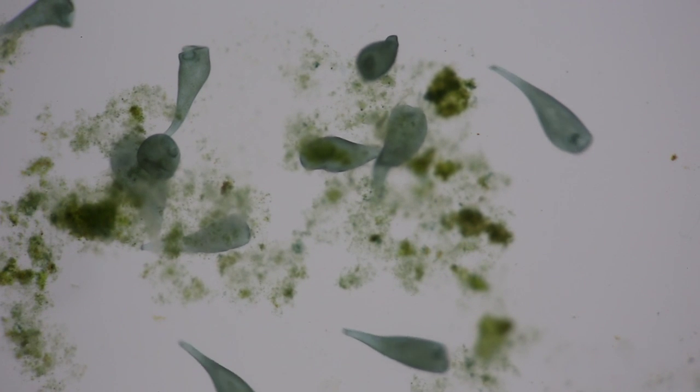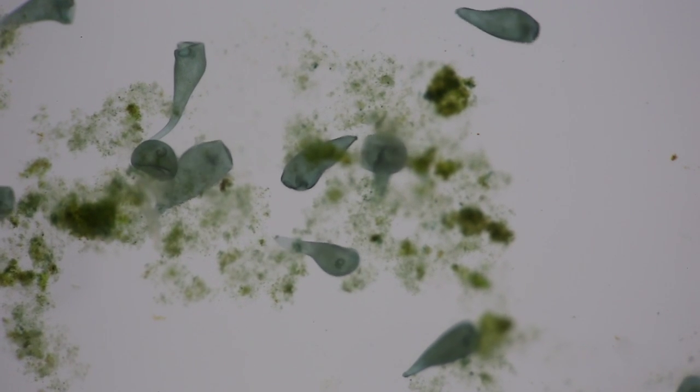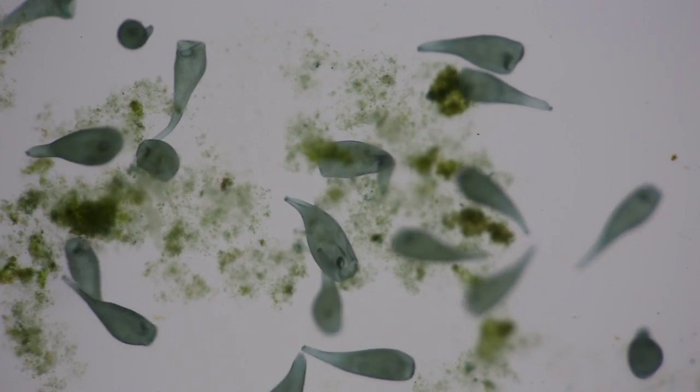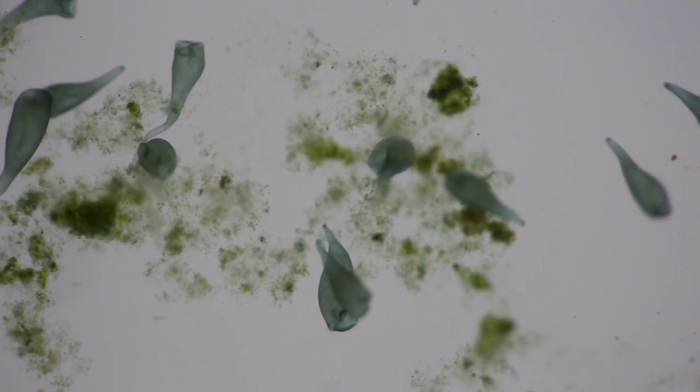Most larger organisms don't move with cilia. The many independent cilia just aren't effective at propelling big things, and other approaches such as fins or legs powered by muscles are needed.